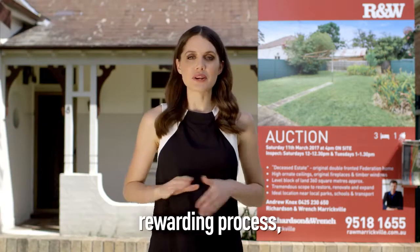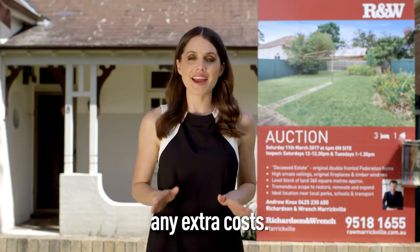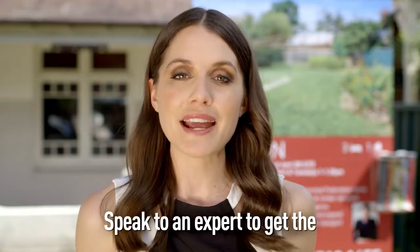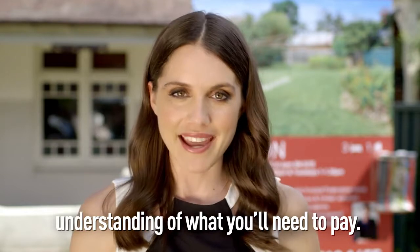Home buying is an immensely rewarding process, but you can reduce the associated stress by being prepared for any extra cost. Speak to an expert to get the right advice and get a real understanding of what you'll need to pay.